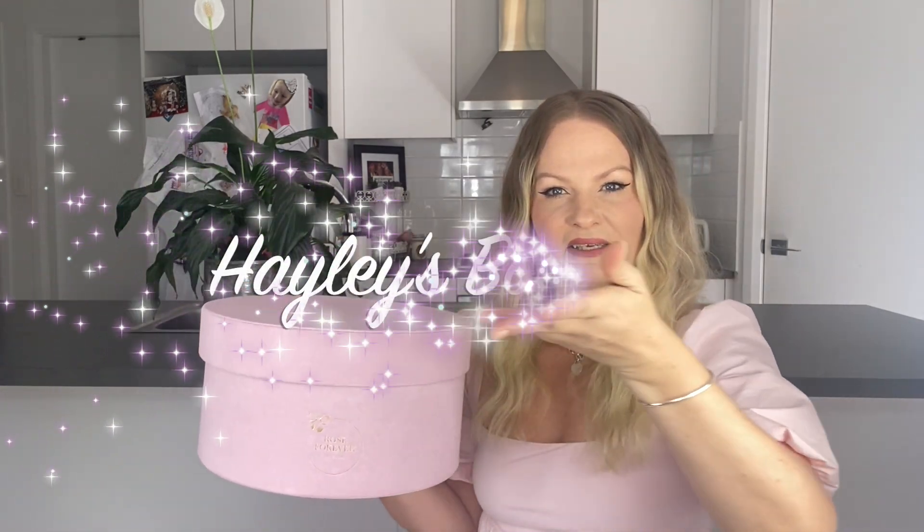Welcome. Now what am I holding in my hot little hands here? Well, this is a beautiful vegan suede and velour box. You might have seen by the title of the video, I am showing you my room decor. I have been working on my boudoir. Enter here — Hayley's boudoir. The last year I have been renovating my good old garage. I have a single garage attached to my house, and because I've got a two bedroom house and there's three of us, I wanted a room to myself.